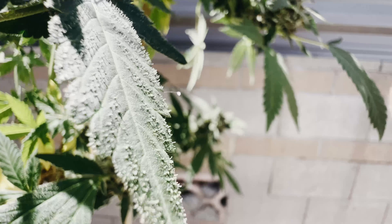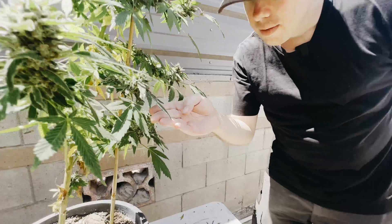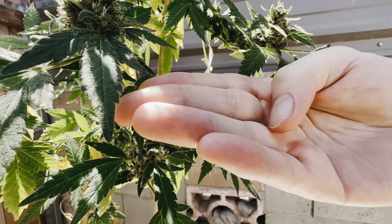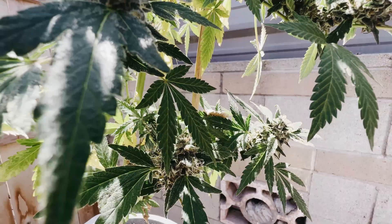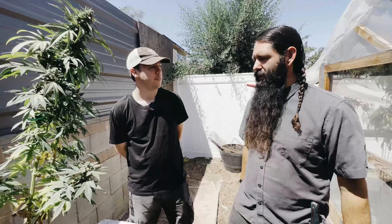I also like to use predatory mites, and look — there's a lacewing egg right here. You can tell because they lay the eggs on a little pedicel, a thread-like structure that protects them from predators. It looks like it may have already hatched, so there could be a lacewing larva on the foliage. There are also leaf miners that burrow into leaves — you can't always tell what species it is until they develop.